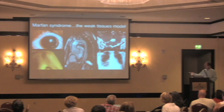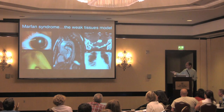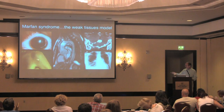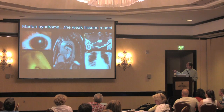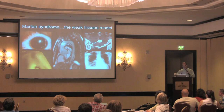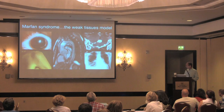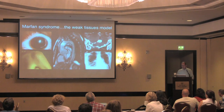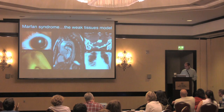Unlike Loeys-Dietz syndrome, people with Marfan syndrome do develop dislocation of the lens of the eye. We now have good information spanning five years to state that this is not a problem in Loeys-Dietz syndrome. But like Loeys-Dietz syndrome, people with Marfan syndrome can have skin issues including stretch marks, progressive dilation of the root of the aorta, and dural ectasia — where the sac around the spine expands and can erode the bone, leading to sacs in the pelvis. People with Marfan syndrome can also develop pneumothorax, and we've occasionally observed this in Loeys-Dietz syndrome as well.